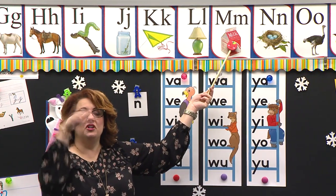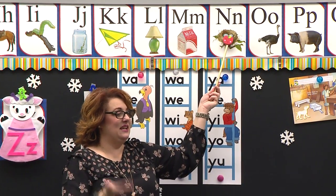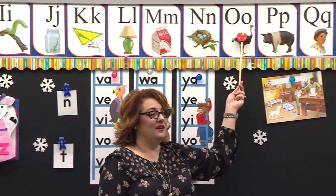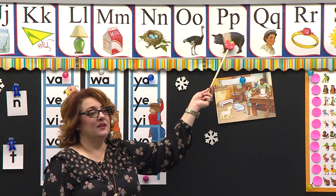Good job, sit down. Let's see — Kayla, pig. This is Lucia. Okay, say P.